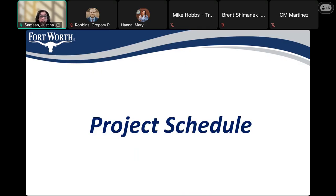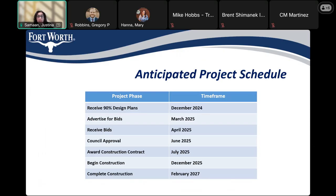So how long is this all going to take? This slide shows the main milestones coming up for the project. We are currently in design and expecting the 90% plans in December. We will then move through the advertising and bidding process to start construction in December 2025, and that will go until February 2027. Before construction starts, we'll have another pre-construction public meeting, and you will receive mailer cards with a date prior to the meeting.